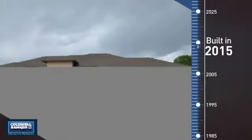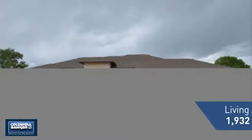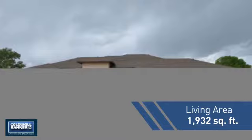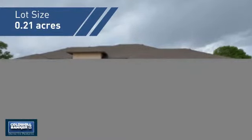This property was just built and features over 1,900 square feet of space, giving you a spacious layout to play host or kick back and relax after a long day.